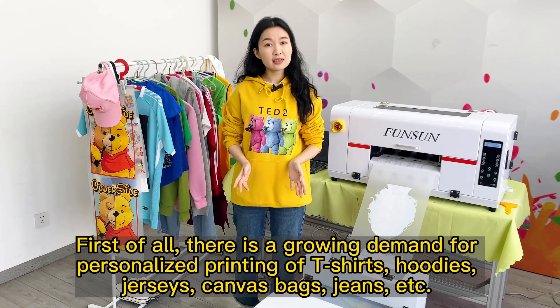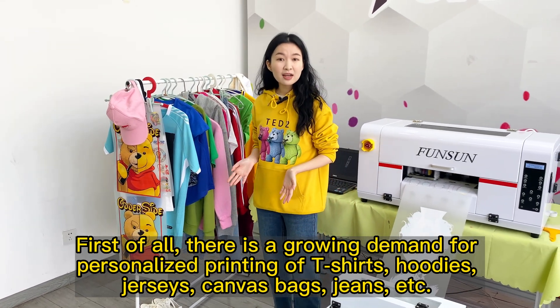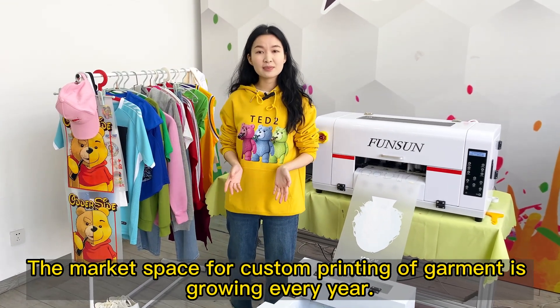First of all, there is a growing demand for personalized printing of t-shirts, hoodies, jerseys, canvas bags, jeans, etc. The market space for custom printing of garments is growing every year.